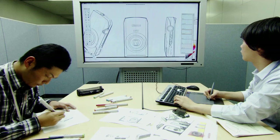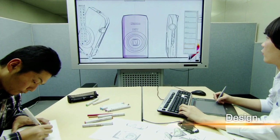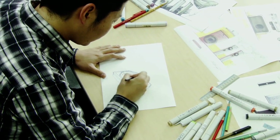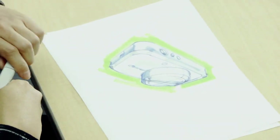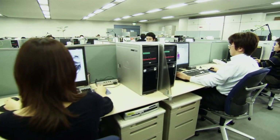How are digital cameras designed and developed? First, a designer sketches the body of the camera. A 3D model is then created on a computer, and the details are worked out.